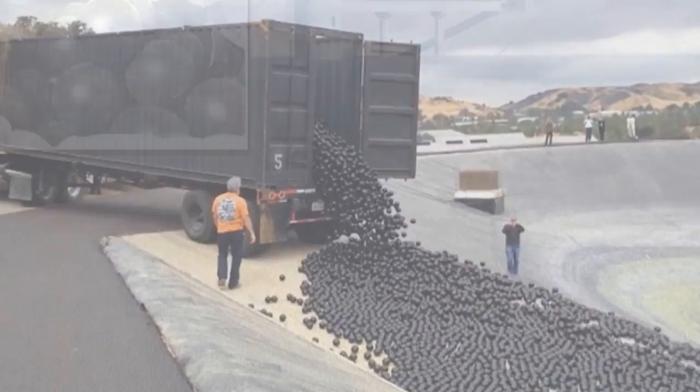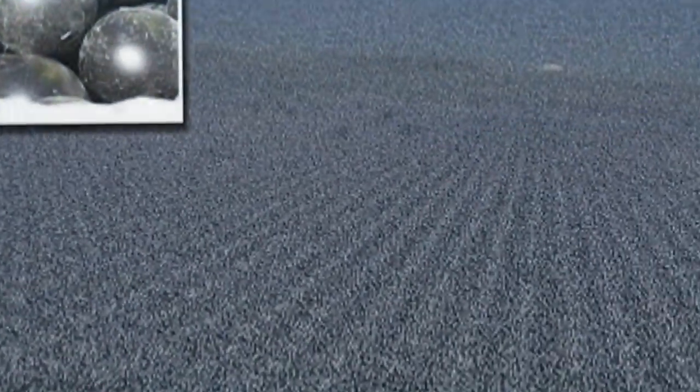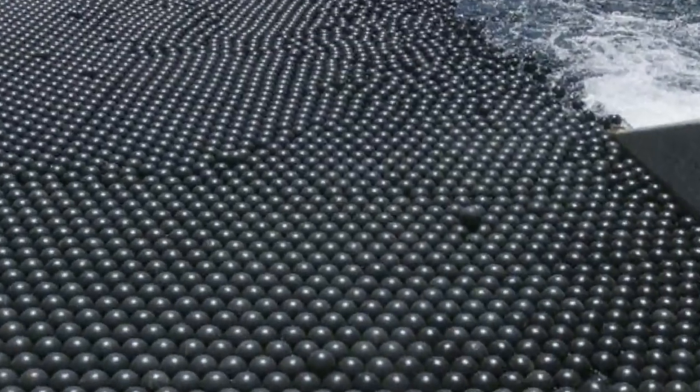They are currently in place at Upper Stone, Elysian and Ivanhoe Reservoirs, and come with the added benefit of reducing evaporation off the reservoir surfaces by 85 to 90 percent.